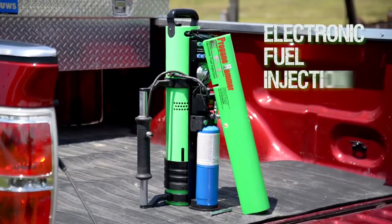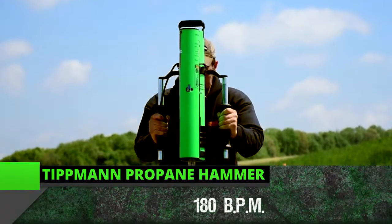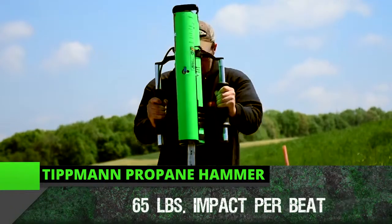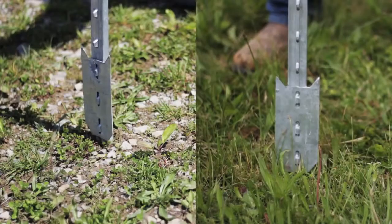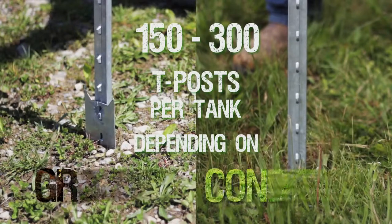Using electronic fuel injection with a standard 14.1 ounce propane tank, it delivers 180 beats per minute with 65 pounds of impact per beat, driving 150 to 300 T-posts per tank depending on ground conditions.